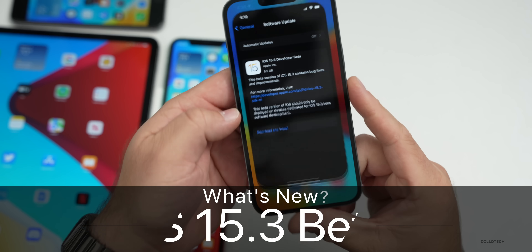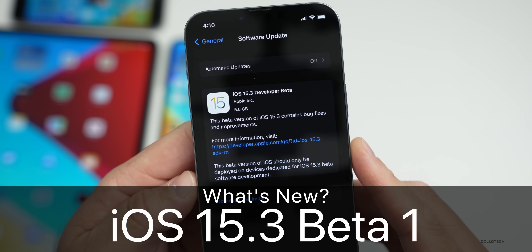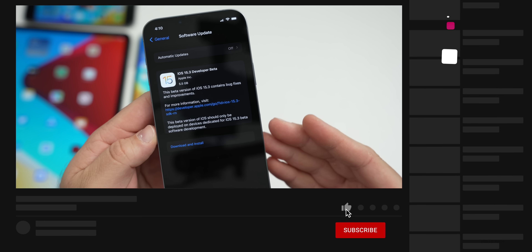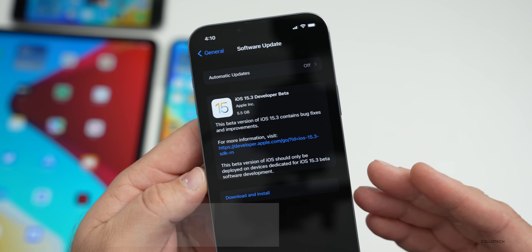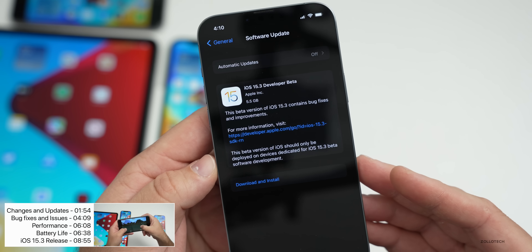Hi everyone, Aaron here for ZolloTech. Today Apple released iOS 15.3 Beta 1. This is available to developers and hopefully soon to public beta testers. Apple released this on a Friday, which is rare and late in the day — after 4 PM Eastern time — so based off of that, you may not have a public beta until next week at some point or maybe even later.